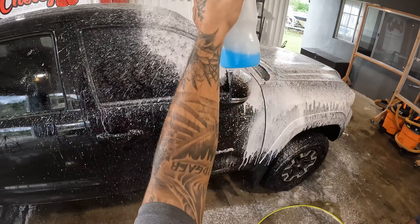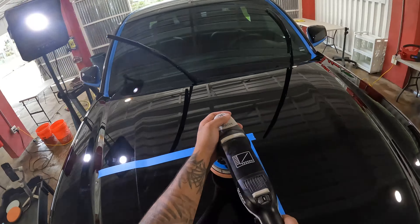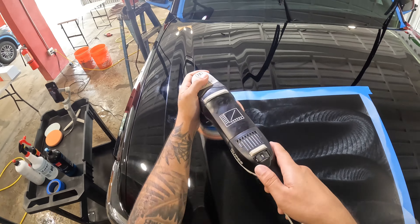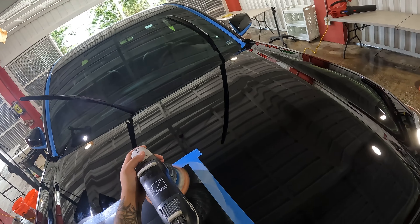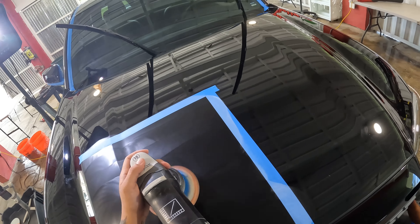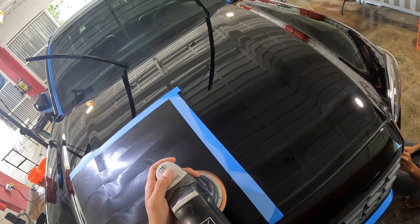Ceramic coatings are like a magical shield for your car, providing protection against UV rays, fading, contaminants, and oxidation. If you want more information about ceramic coatings, please refer to our video above, 'What is a Ceramic Coating?' Now, there are two main categories: professional-grade and retail-grade coatings. So what sets them apart? It's time to find out.